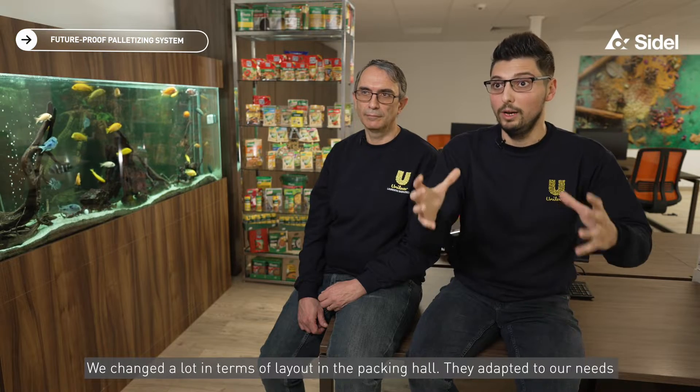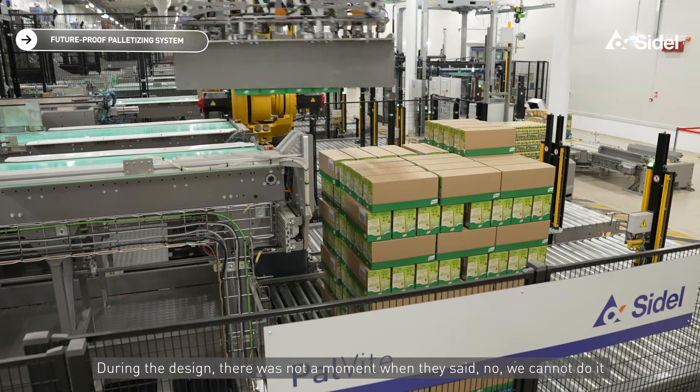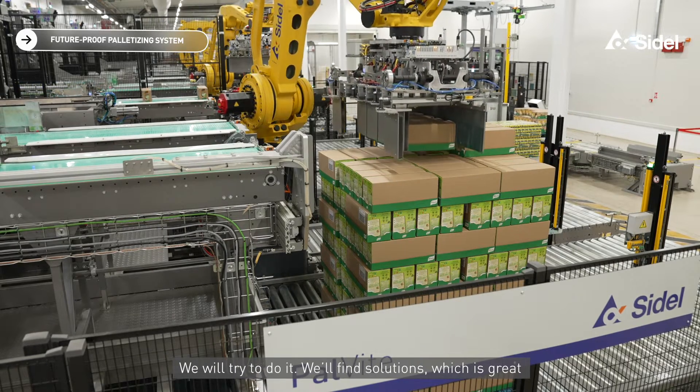We changed a lot in terms of layout in the packing hall and they adapted to our needs. During the design phase, there was not a moment when they said no, we cannot do it. They always said we will try, we will solve it, we will find a solution. It was great.